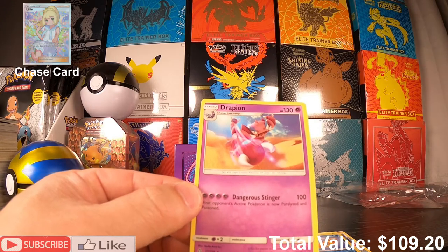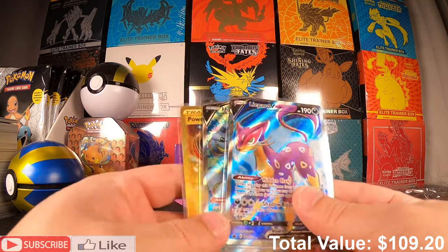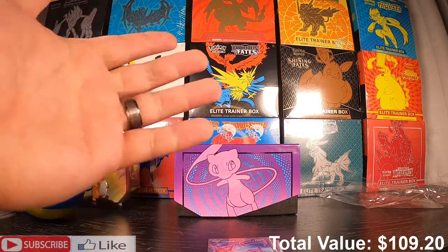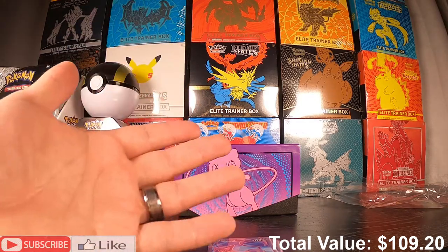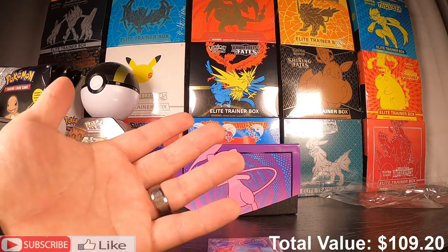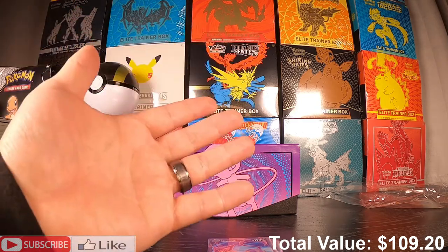Those are the notable pulls from today's opening. Hope you guys like the content — this was a really fun mystery pack. Hopefully the total below shows we made our money back. I think you guys should go pick this mystery box up — I love opening mystery boxes because the excitement of the unknown is really awesome and it's what makes mystery boxes fun. Let me know what you guys think in the comments. Thank you guys for hanging out with me today — until the next episode, peace!